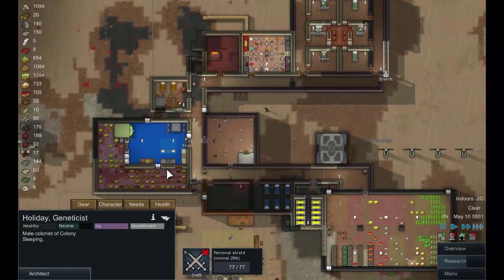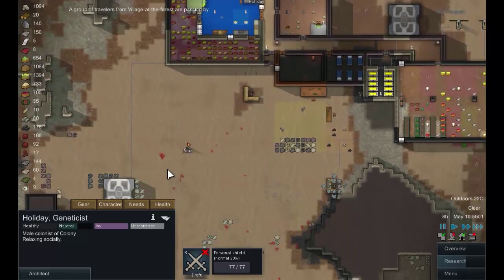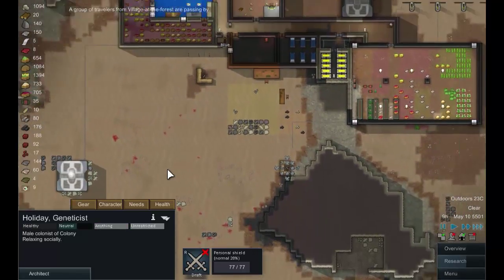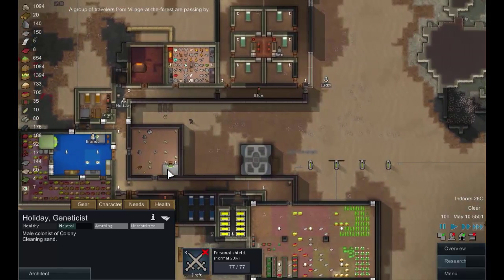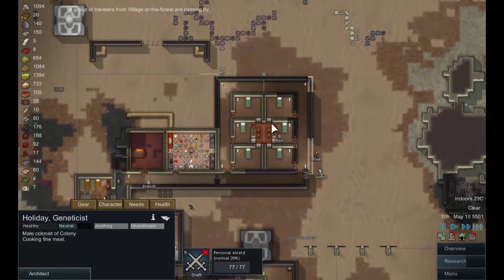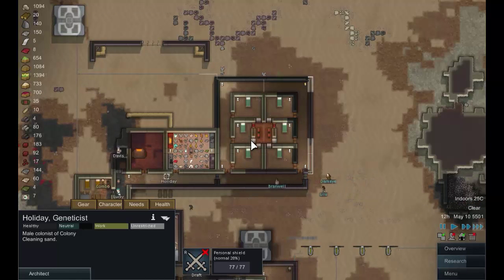Hello everyone and welcome back to the Room World. We are in a pretty good state at the moment — we have these bedrooms built. Unfortunately all the count is slightly cramped, but at least this way they won't disturb each other's sleep.